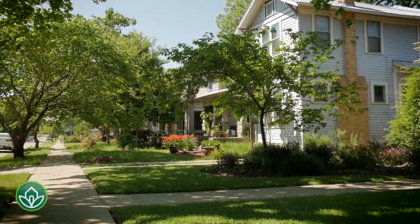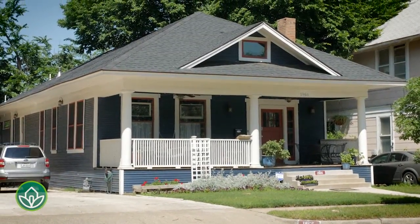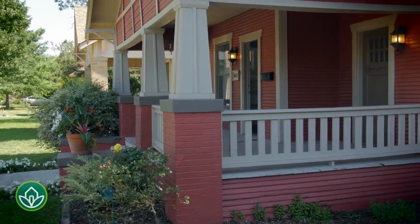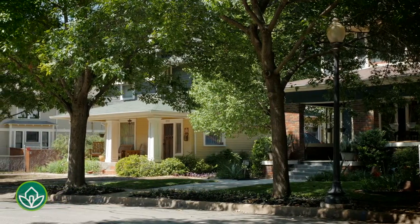Another unique aspect of Fairmount is that many of the new houses are opting to boost that community feel by constructing large, open front porches, so neighbors can have more contact and interaction. Just like the good old days.